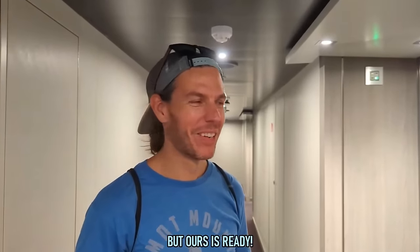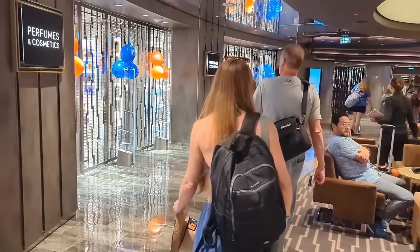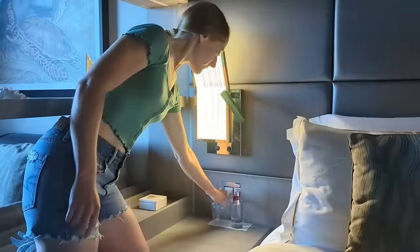We're going to enjoy our drinks and then check out our room. There was an announcement that staterooms would be ready around 2 p.m., but since we're in the Yacht Club, our room is already ready — and it's in a perfect location. It's just a short walk to the Top Sail Lounge where we can get delicious coffees and alcoholic drinks. We're really excited to check out this balcony stateroom.